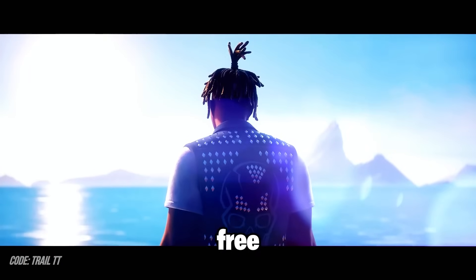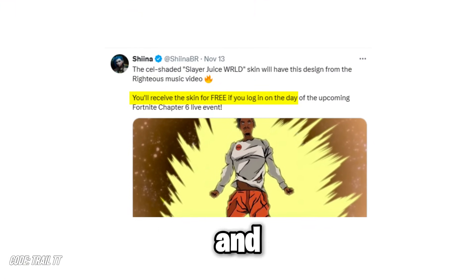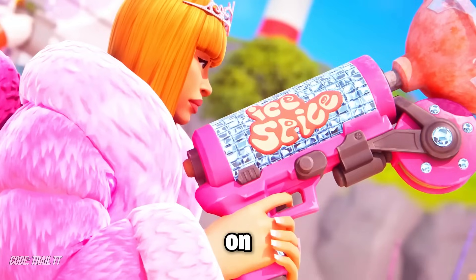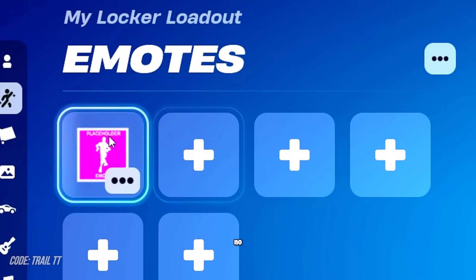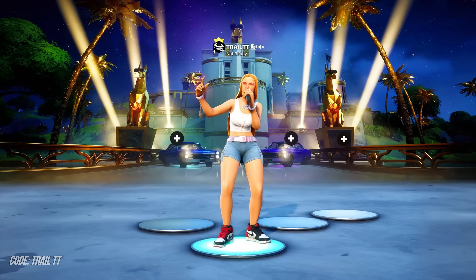We are getting a free Juice WRLD skin by logging into Fortnite between November 31st and December 1st. Fortnite also added a secret Juice WRLD emote in yesterday's update, which currently has no item shop support. We can expect this emote to be a free reward, but things could change in the next update.